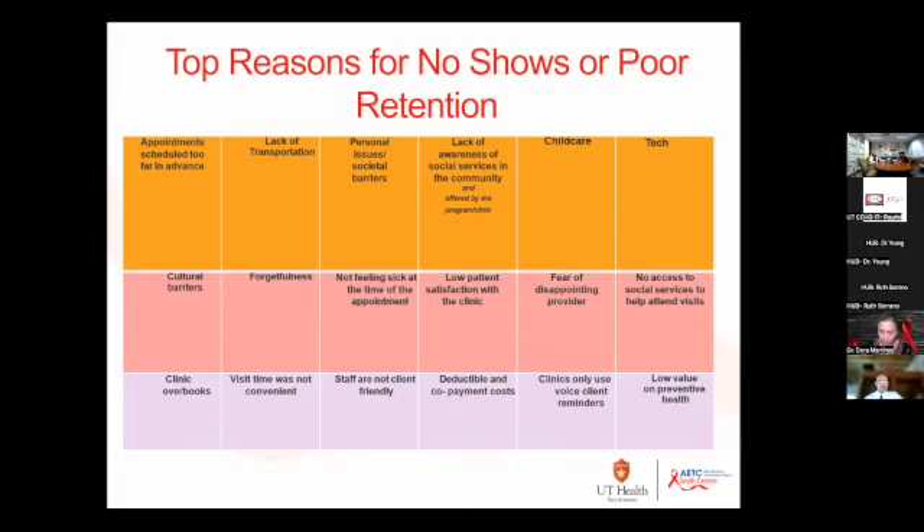What was really interesting to me was the next factor: fear of disappointing the provider — and not just the provider, but the whole healthcare team. For example, if I know I'm not virally suppressed or haven't been taking my meds, and the medical case manager is going to ask me about that, I may not want to come because I don't want that experience of letting them down or feeling like I'm not a good patient.